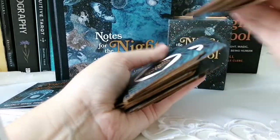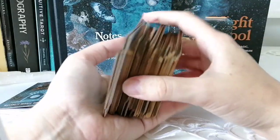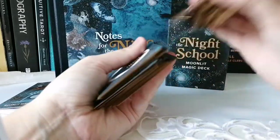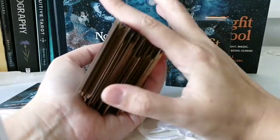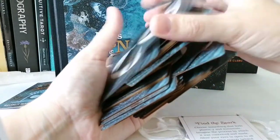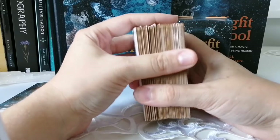The cards are matte and a bit clumpy, but I think that'll be fine with use. It's a small deck so shuffling is easy. You can use it as a daily pull, go through it to find specific cards, or honestly use it however you want.